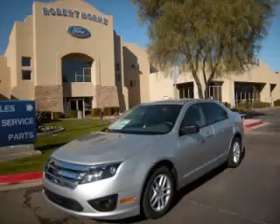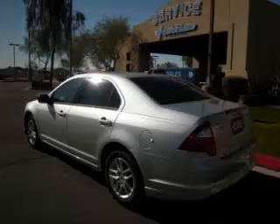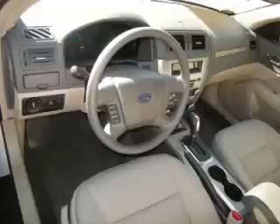This is a 2012 Ford Fusion S, complete with a 2.5L L4 engine. Top features include tinted windows, traction control, 4-wheel disc brakes, side impact airbags, and remote trunk lid.